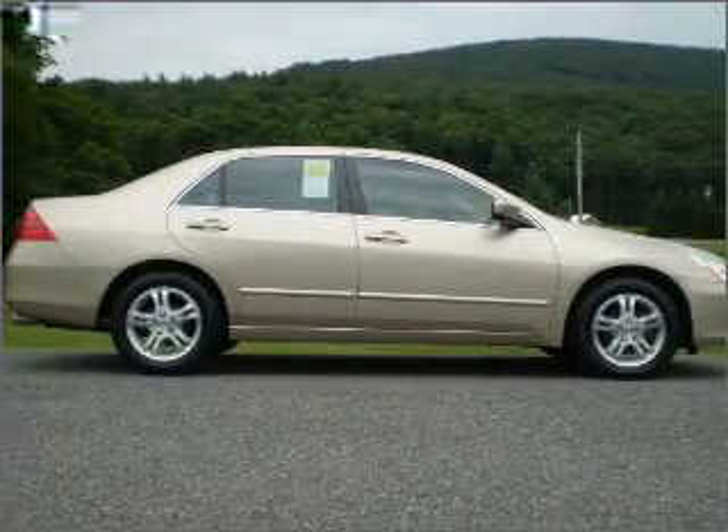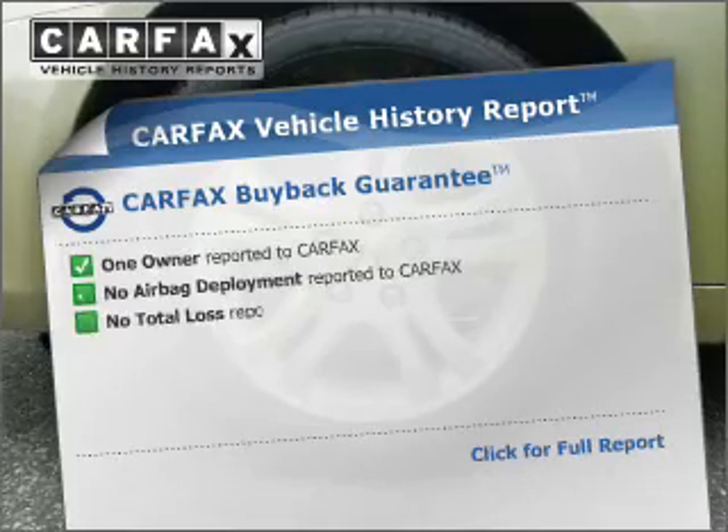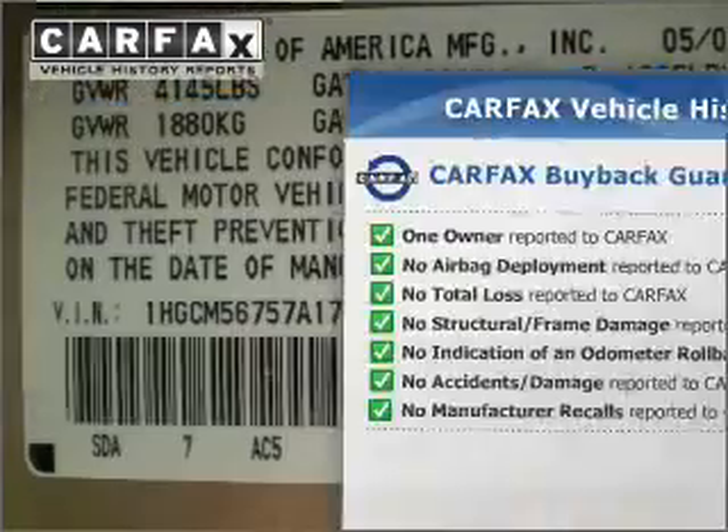Indulge in the comfort of heated seats. Let the sunshine in with a sunroof. Know the history on this ride and greatly reduce your buying risk with the included Carfax Vehicle History Report.